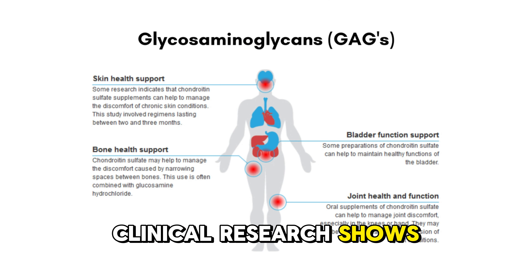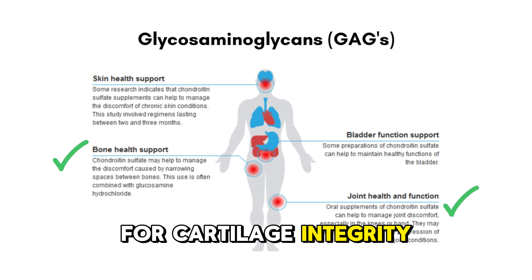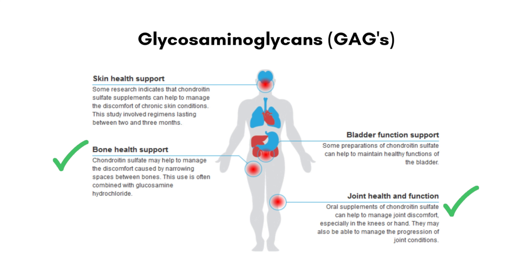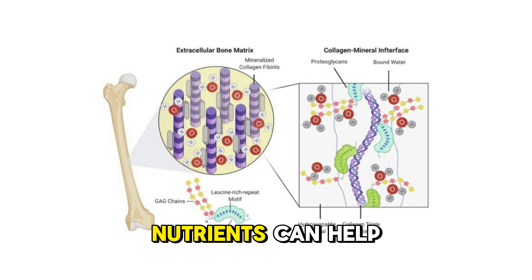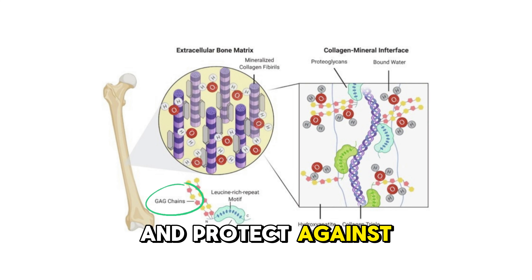Clinical research shows that chondroitin sulfates — essential glycosaminoglycans (GAGs) — are vital for cartilage integrity and joint function. Supplementing with these nutrients can help support the body's natural production of GAGs and protect against their breakdown.